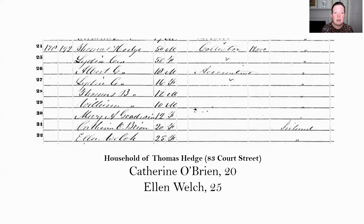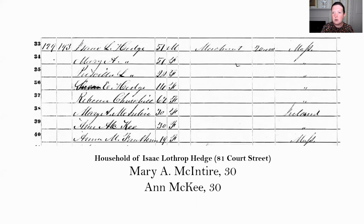From the 1850 census, the members of Thomas Hedge's household at 83 Court Street included two young women born in Ireland — Catherine O'Brien, aged 20, and Ellen Welch, aged 25. Next door at 81 Court Street lived his brother Isaac Lothrop Hedge, a merchant — and his household similarly included two young Irish women: Mary A. McIntyre, aged 30, and Anne McKee, aged 30. Isaac and Thomas were business partners, and what's now Memorial Drive was known as Hedge Place at the time.